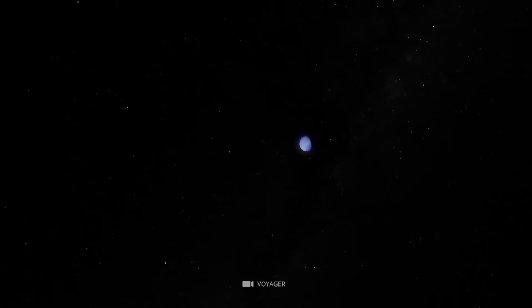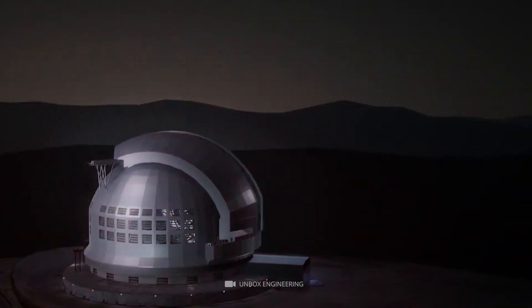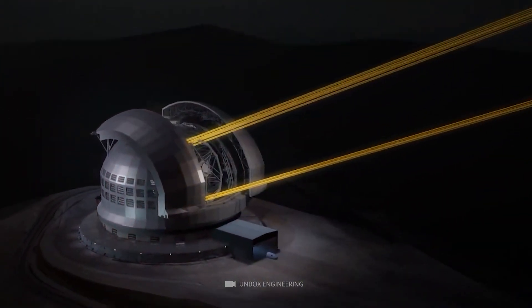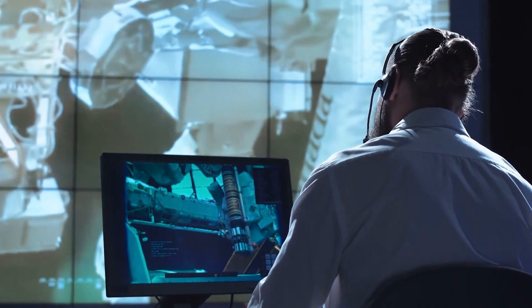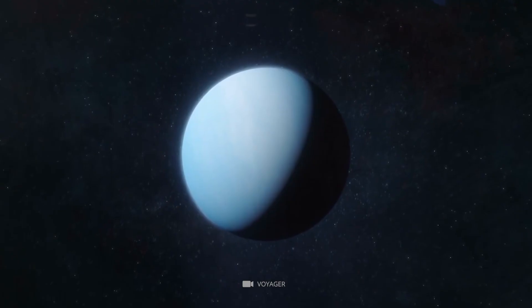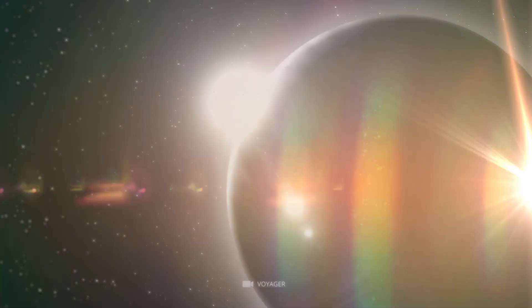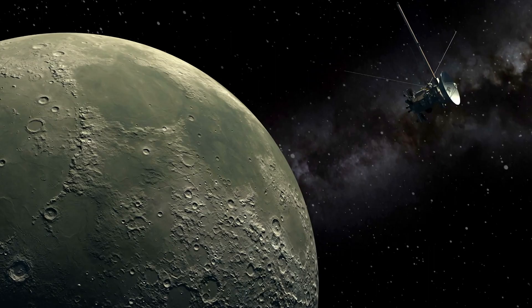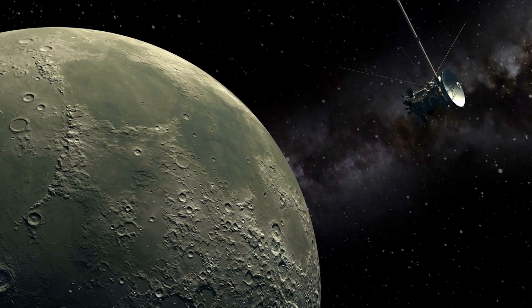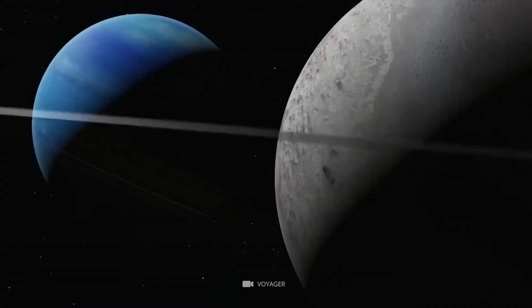Because Neptune is so far away, the best pictures of it came from the European Southern Observatory's gigantic telescope. The planet Neptune has 13 moons, and one of those is Triton. On August 25, 1989, the Voyager 2 spacecraft flew by Triton and snapped these images.